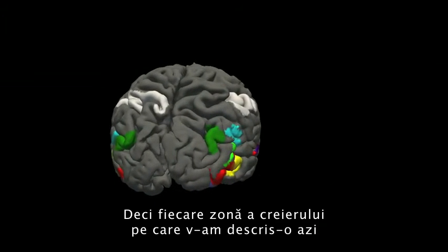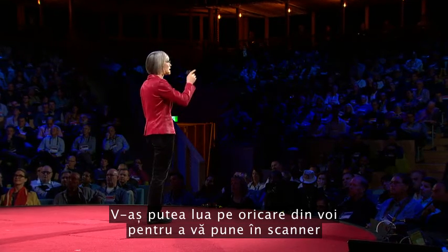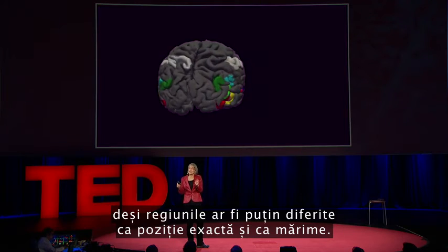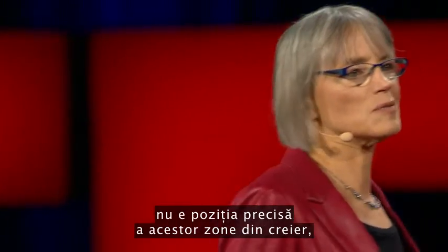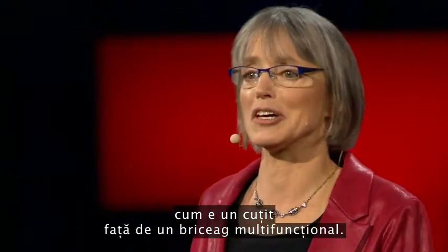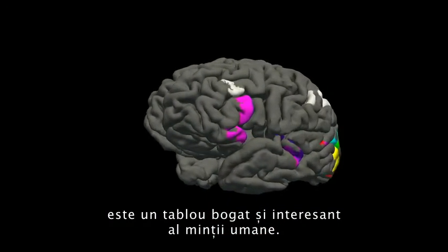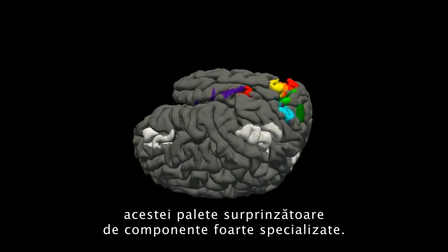Each of the brain regions I've described today is present in approximately the same location in every normal subject. I could take any of you, pop you in the scanner, and find each of those regions in your brain — it would look a lot like my brain, although the regions would be slightly different in their exact location and size. What's important to me about this work is not the particular locations of these brain regions, but the simple fact that we have selective, specific components of mind and brain in the first place. The brain could have been a single, general-purpose processor — more like a kitchen knife than a Swiss Army knife. Instead, what brain imaging has delivered is this rich and interesting picture of the human mind: very general-purpose machinery alongside a surprising array of very specialized components.